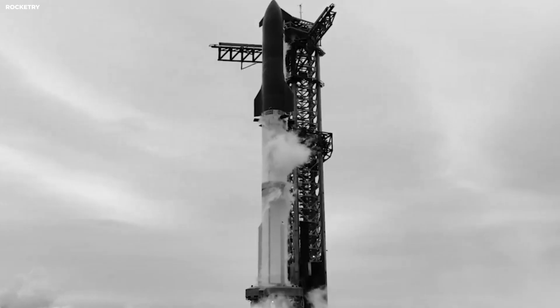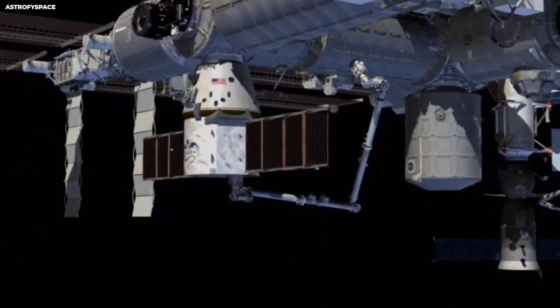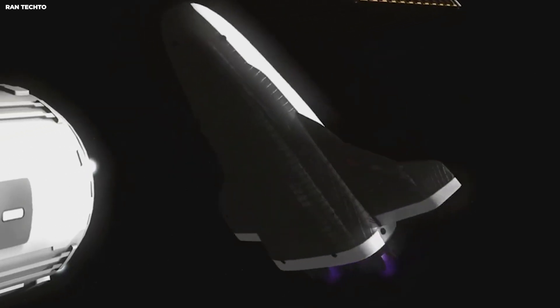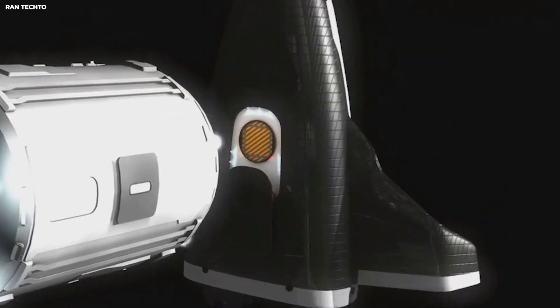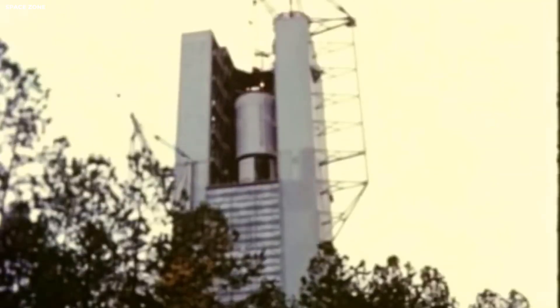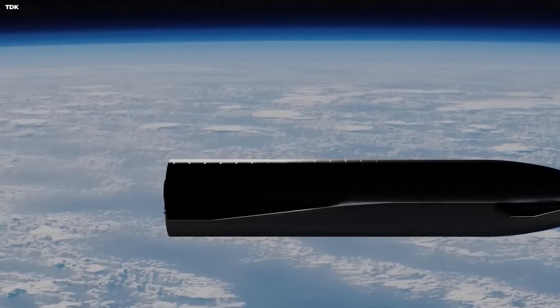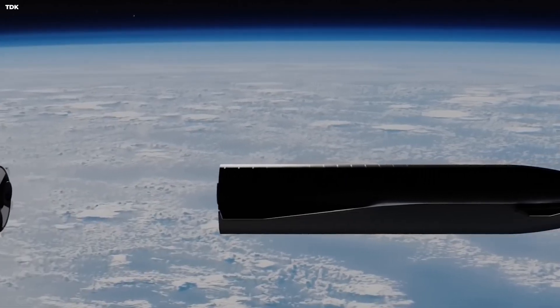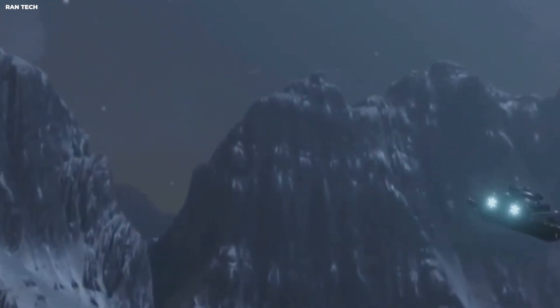Engineers learned to insert intentional delay, to desynchronize feedback, to make the system slightly imperfect — because imperfection absorbs energy. Every later success relied on that engineered imbalance. Still, the question remains: what happens when refueling involves not two ships, but ten? A full orbital depot transferring thousands of tons across multiple lines, each with its own internal pressure and thermal signature.